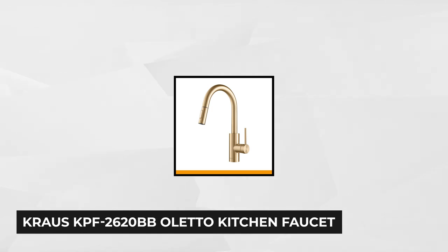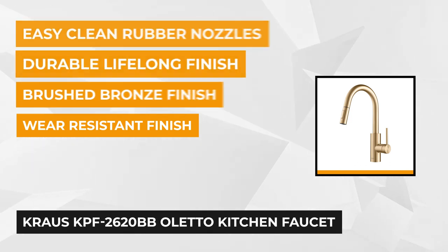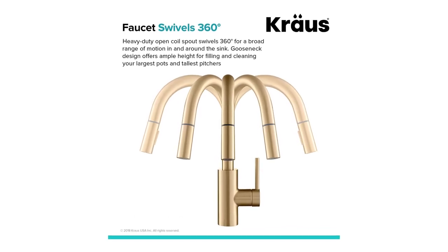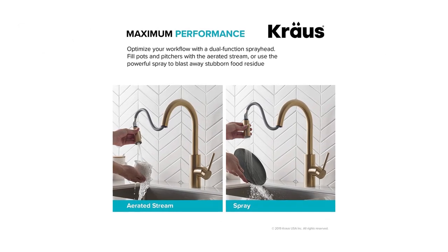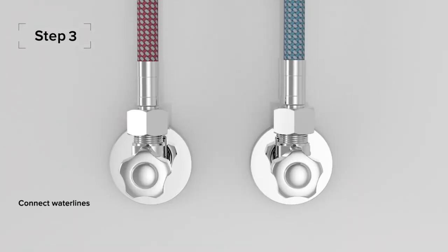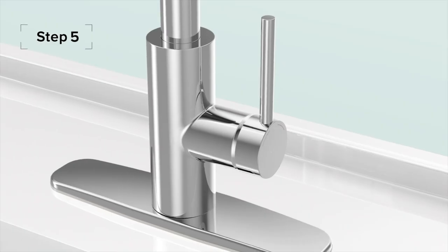Last but certainly not least, at number five is the Kraus Oleto kitchen faucet. This faucet is made of heavy-duty materials, giving it drip-free reliability. The brushed bronze finish is corrosion resistant and gives the product a high-end look to complement cool and neutral kitchen tones. The Oleto comes with a 360-degree rotation high-arc spout for a wide range of motion in and around the sink, with stream and spray output modes to cover everything from rinsing to scrubbing. It also comes with a pre-attached 26-inch water line and quick-dock technology for above-counter installation without securing it underneath the sink.